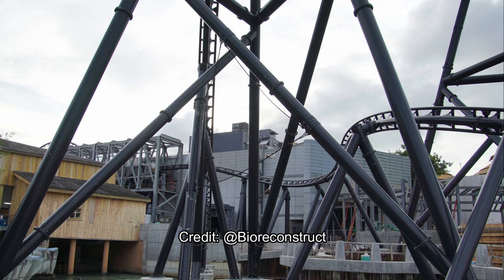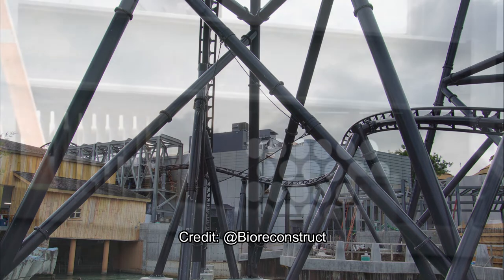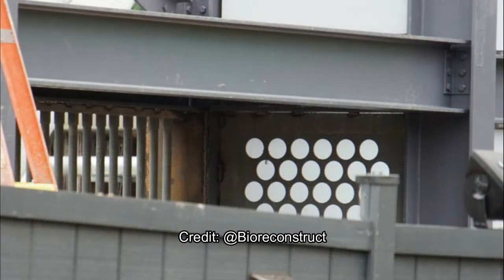Here's an interesting view we haven't really seen before. I'm not entirely sure what that house is — I don't know if that's new construction as part of the Velocicoaster or if it's actually like a barge on the lake area. Comment below if anyone knows what that wooden house is.